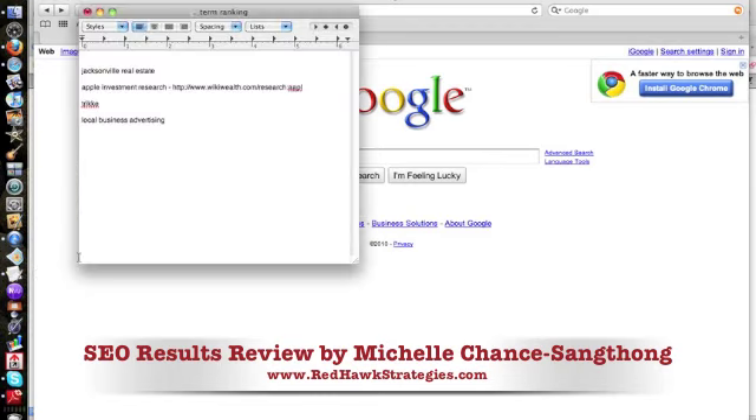We had folks volunteer for some different terms — these are the terms that folks volunteered and agreed to be advertised for, and that I've now had time to work on.